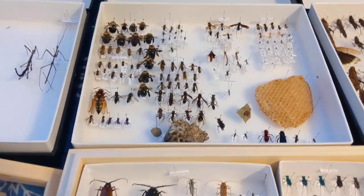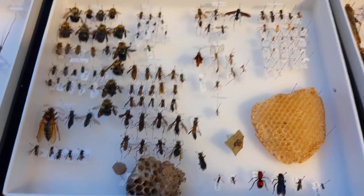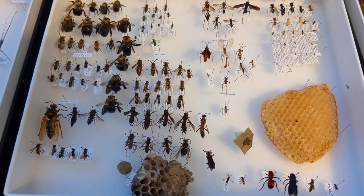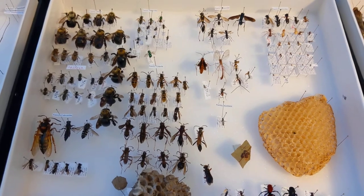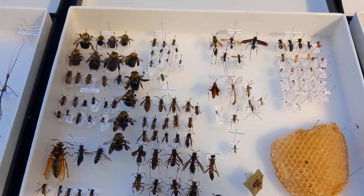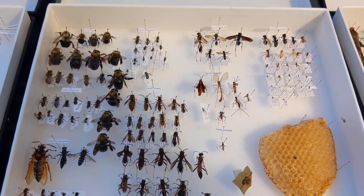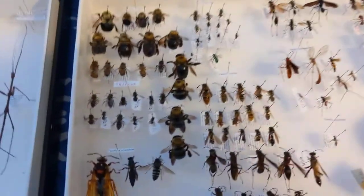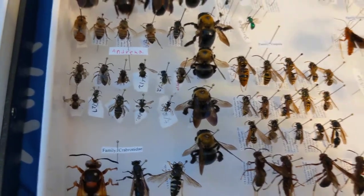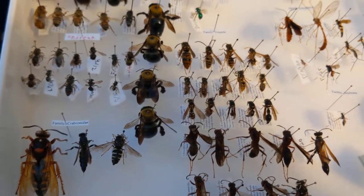In here we have the bees and wasps. Some of them have been hurt by the dermestids and I need to get more boxes. Nothing too special — I put out yellow pan traps and caught a bunch of stuff, so I need to go through and ID all of that.